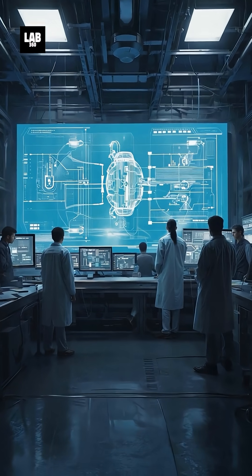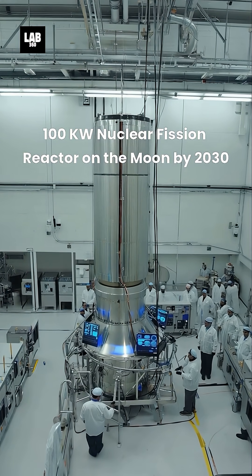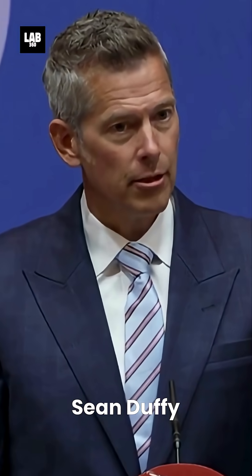NASA is accelerating plans to build a 100-kilowatt nuclear fission reactor on the Moon by 2030, aiming to power future lunar bases and maintain U.S. leadership in space exploration. Acting Administrator Sean Duffy has directed the agency to fast-track proposals from industry partners.